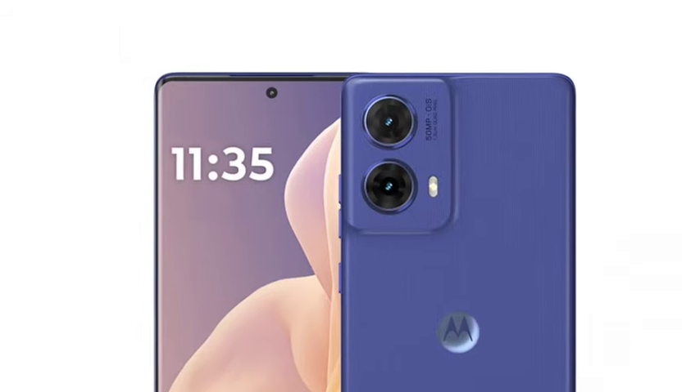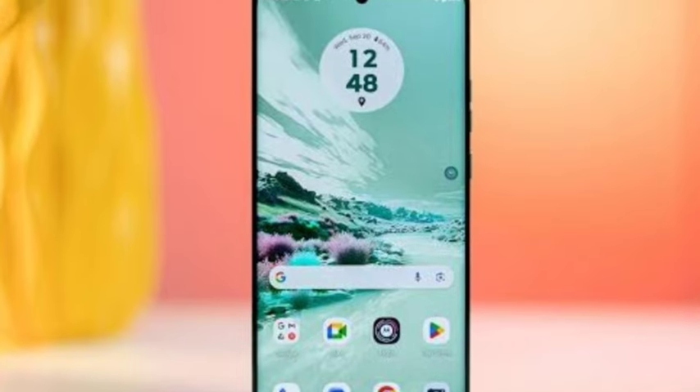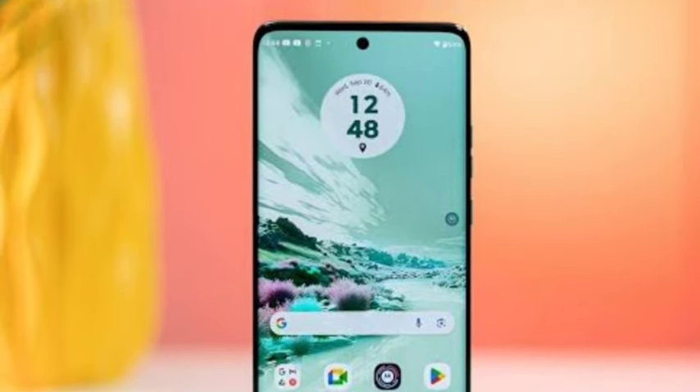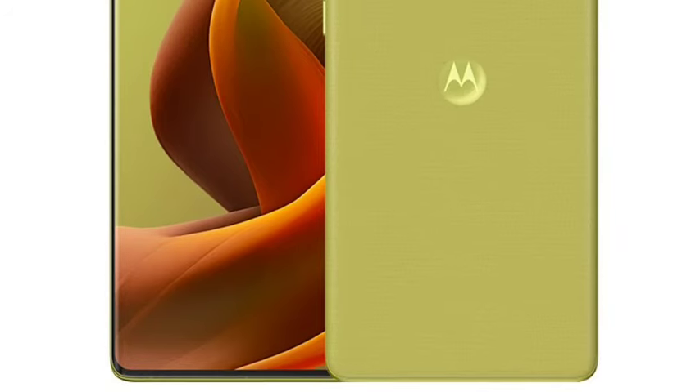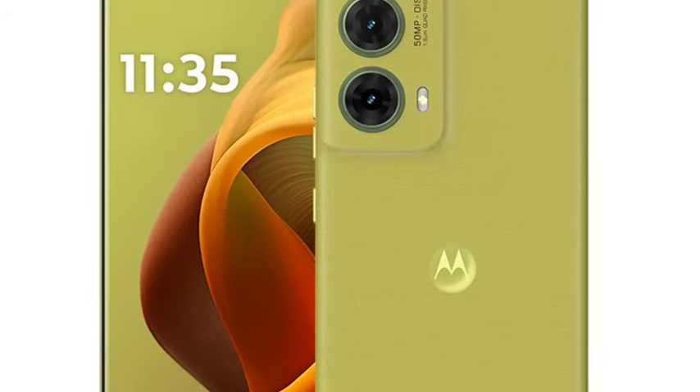You are getting a 50MP primary camera with OIS support. You are getting the Sony IMX 882 sensor, so Motorola is using a Sony sensor here — the camera is going to be very good. You are also getting an 8MP ultrawide camera and a 32MP selfie camera.